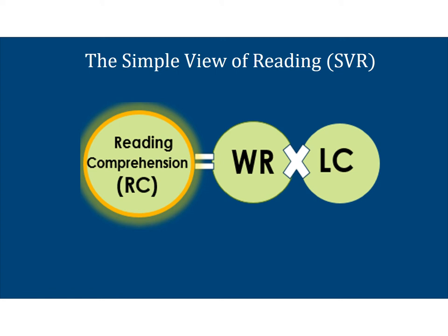This slide illustrates the simple view of reading model: reading comprehension equals word recognition times language comprehension. You might be wondering why Gough and Tunmer chose to depict this as a multiplication problem. Let's look at this in a little more detail.